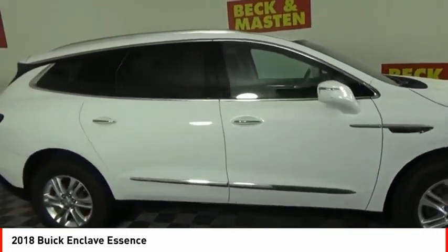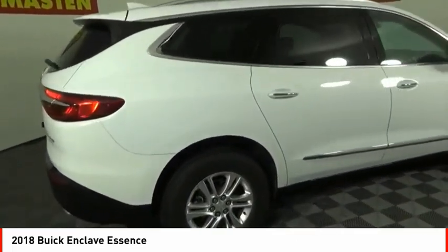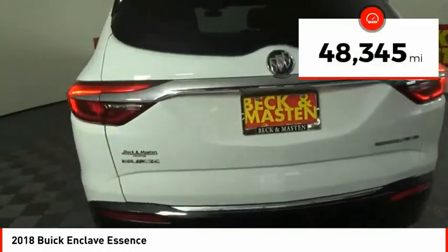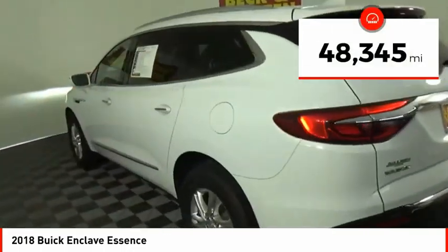Not only is it roomy and stylish, but Buick really did its homework on this vehicle. They did not cut any corners. This vehicle has less than 50,000 miles.